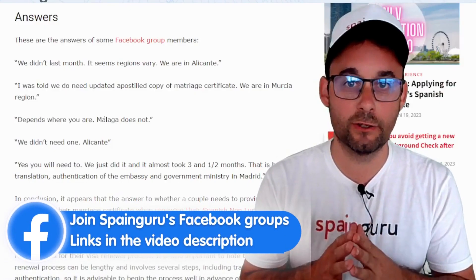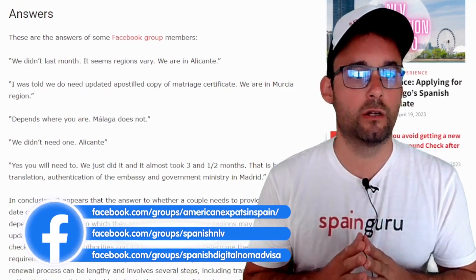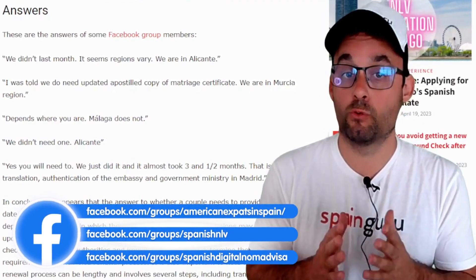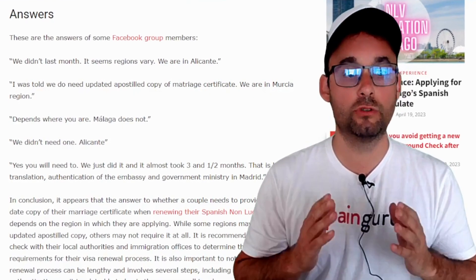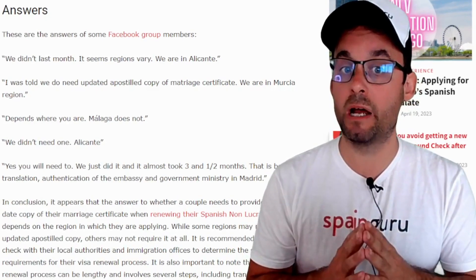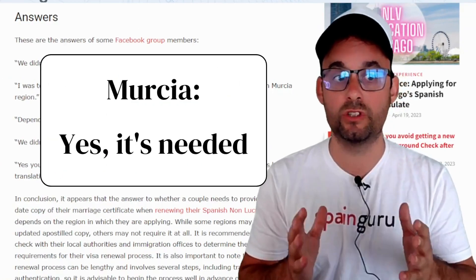Let's see the answers of SpainGuru community members. First one: we didn't last month — it seems regions vary. We are in Alicante. Next one: I was told we do need an updated apostille copy of the marriage certificate. We are in Murcia region.